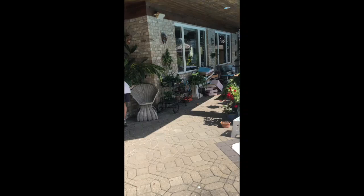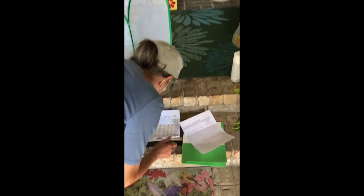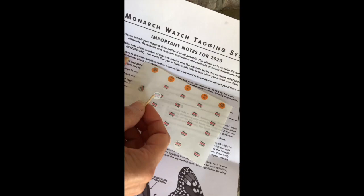Oh, you just did another one. I messed that one up. Well, it doesn't matter — they're just tags. I pulled part of its wing. But the wing's fine — it flew. They're just so sticky. Okay, so that one we didn't have to mark.